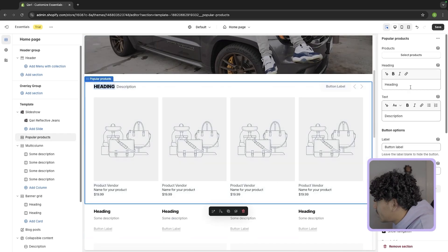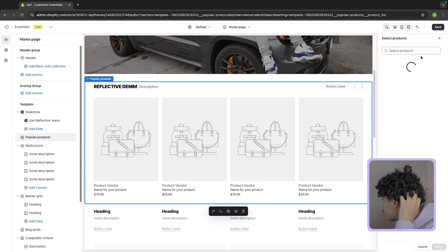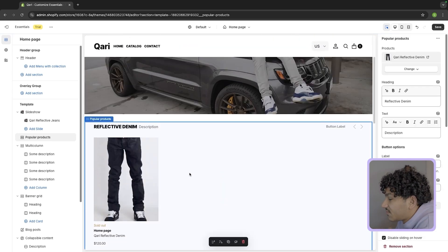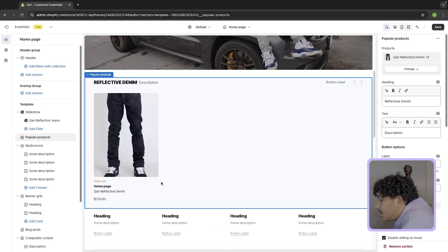Below that, if you're dropping a new collection, you could put a collection section. Mine would be the reflective denim collection — that would be the name. Here you would add the collection by selecting the products you want, so you'd put everything that's in the collection — for me that's the reflective denim.